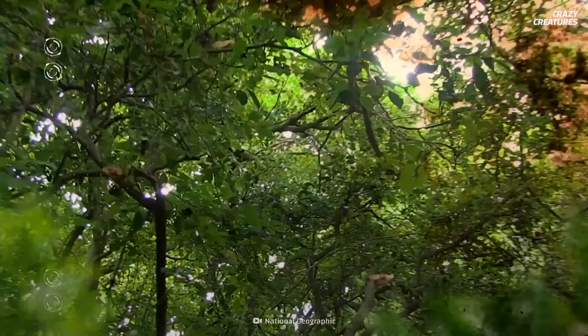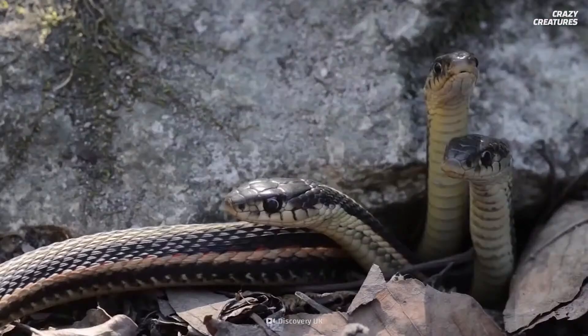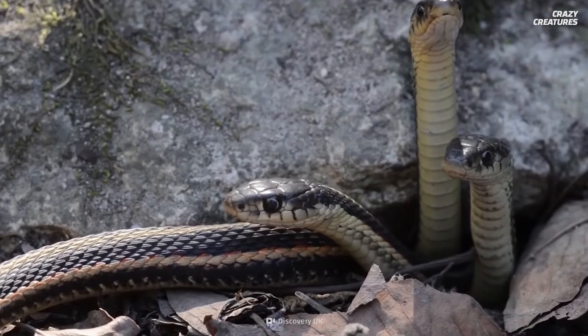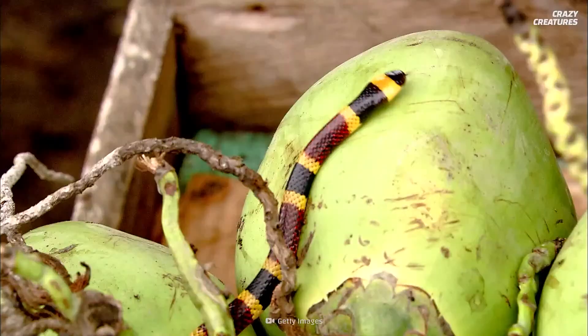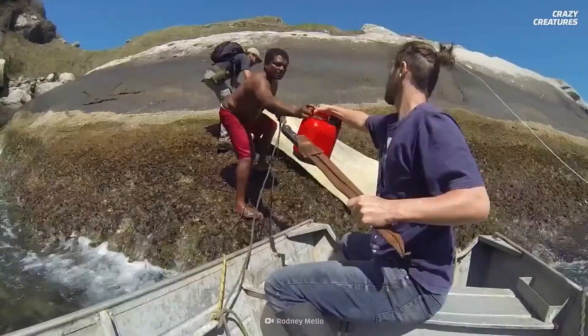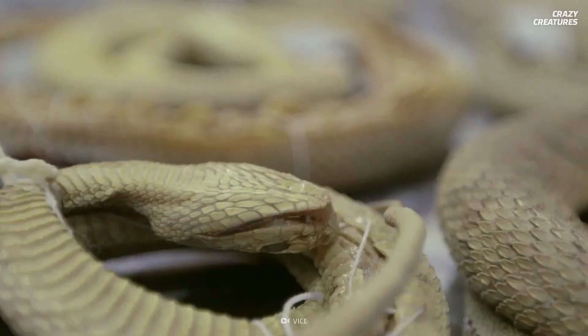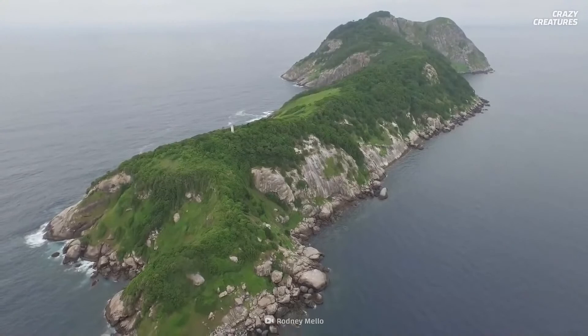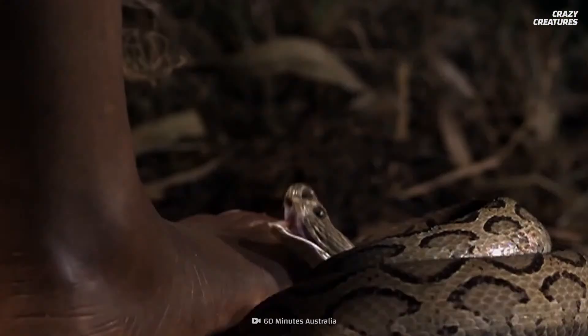Researchers estimate there are 2,000 to 4,000 golden lancehead vipers on the island, and they haven't even started counting all the other snake species. People are venturing out to the island for a bad reason — reports state that biopirates trap the snakes and sell them on the black market for more than $30,000. So snakes, which have called this island home for over 10,000 years, are threatened once again by humans.